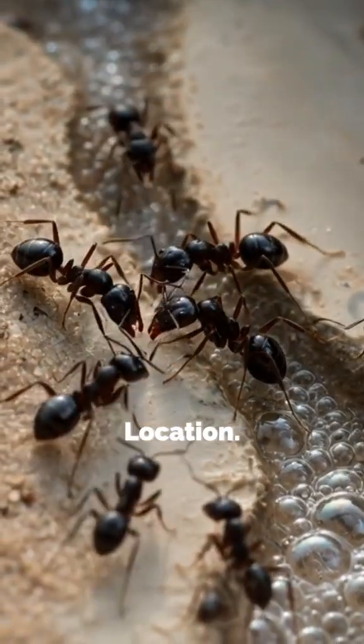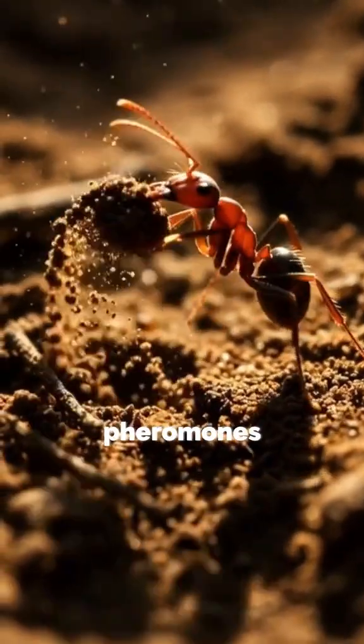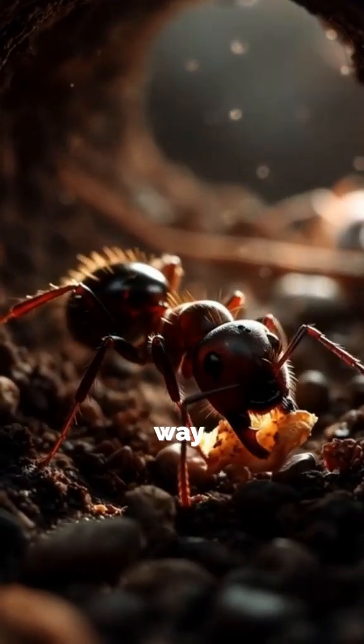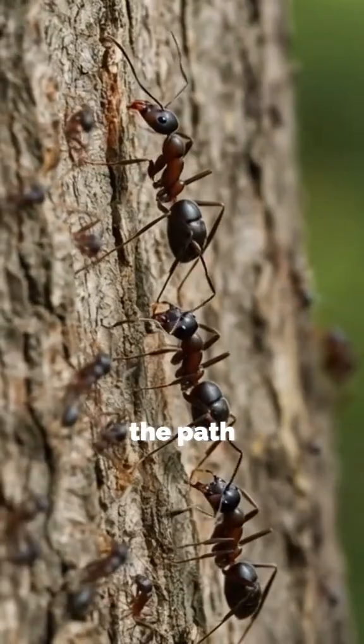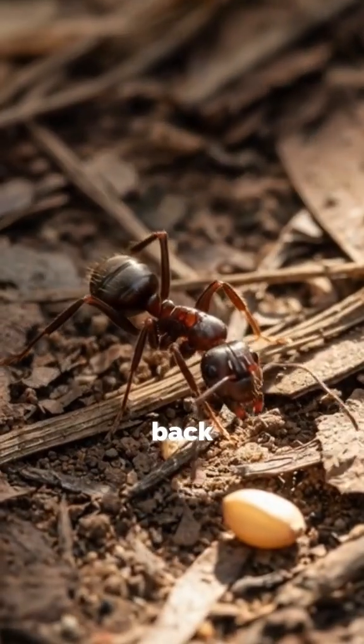First function: food location. When a worker ant finds food, it releases trail pheromones as it returns to the anthill. In this way, other ants can sense the path and reach the food source. They then carry the food back to the anthill.